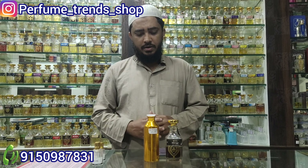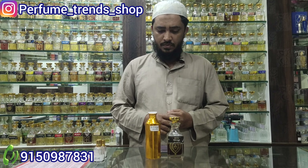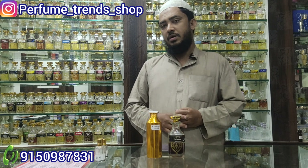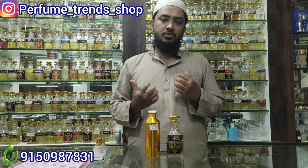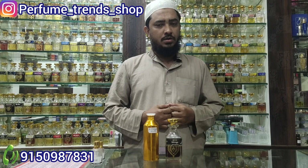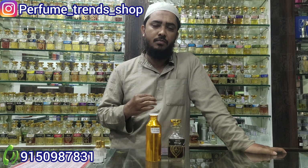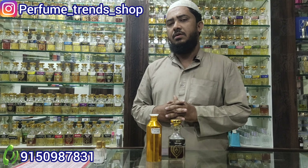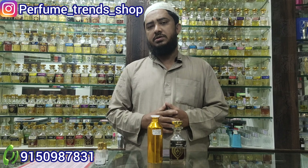As-salamu alaykum friends, welcome to Perfume Transition. I'm going to show you two fragments. This is an iconic fragment — it has been around for 30-40 years. This is Royal Mirage.